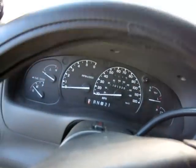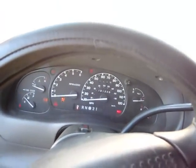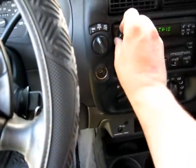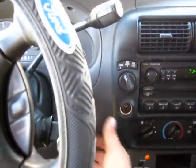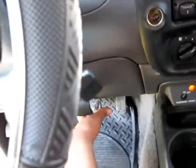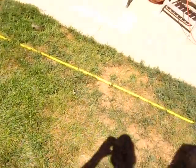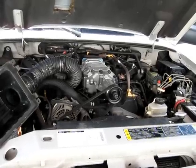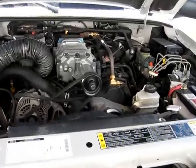Let's hear it run. Ow, I bumped my head! Starts right up. Anyone that knows me knows I don't like automatic transmissions, but sometimes you just gotta go with it — so I'll be all right with an automatic for now.